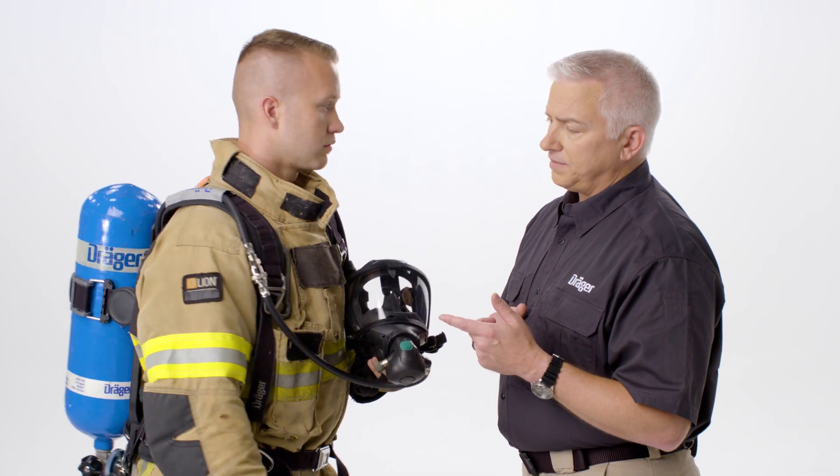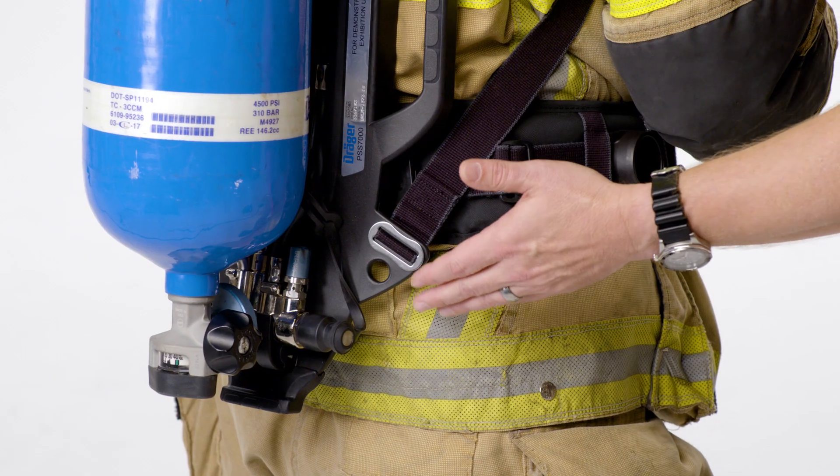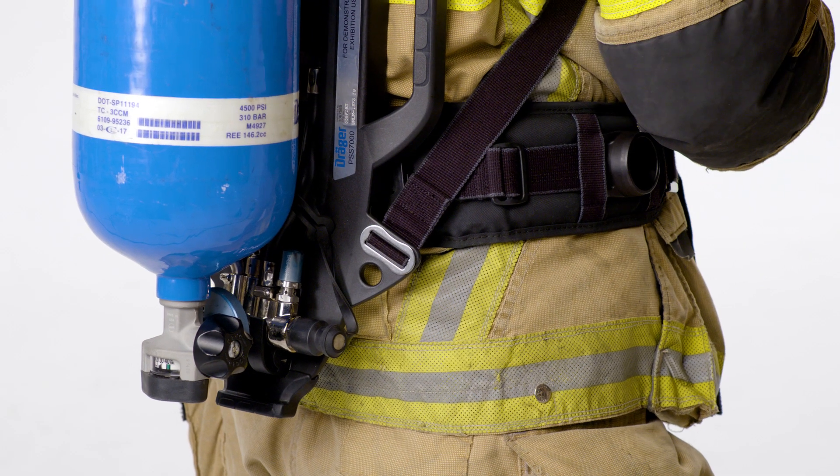The other change is in the pneumatics and the first stage pressure reducer, which now operate at a greater temperature range. This is our 2018 edition NFPA SCBA.